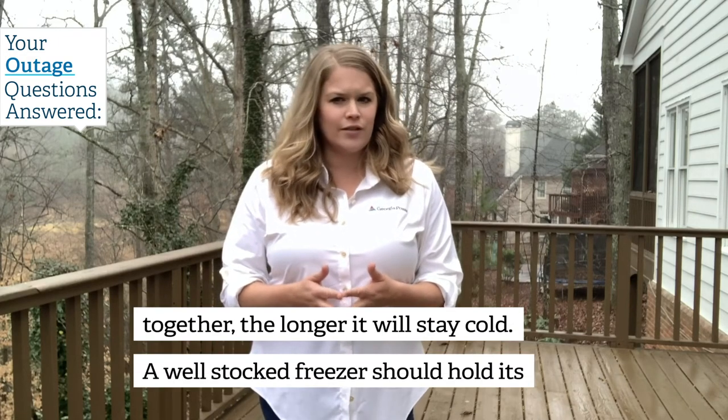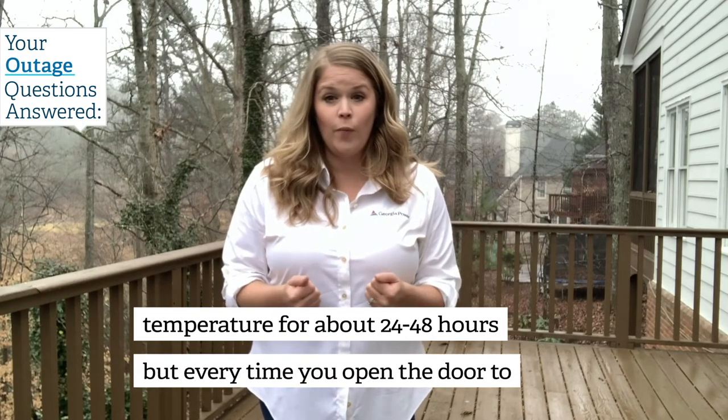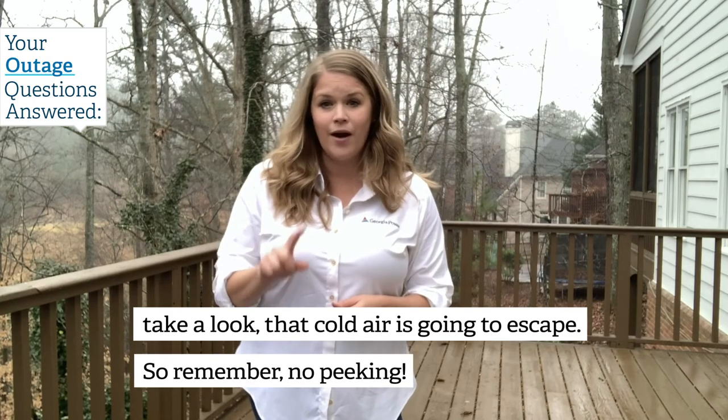A well-stocked freezer should hold its temperature for about 24 to 48 hours, but every time you open the door to take a look, that cold air is going to escape. So remember, no peeking.